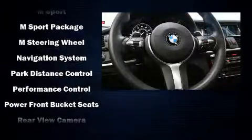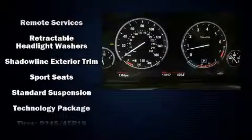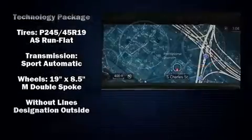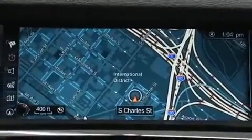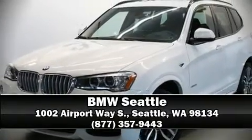This vehicle has achieved certified pre-owned status by passing BMW's rigorous certification process. We have a skilled and knowledgeable sales staff with many years of experience satisfying our customers' needs. Stop by our dealership or give us a call for more information.